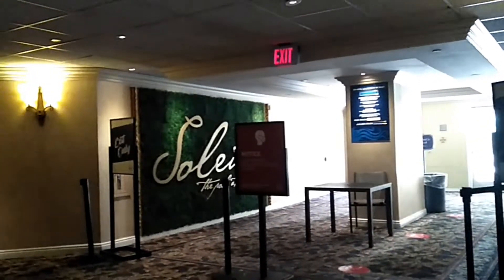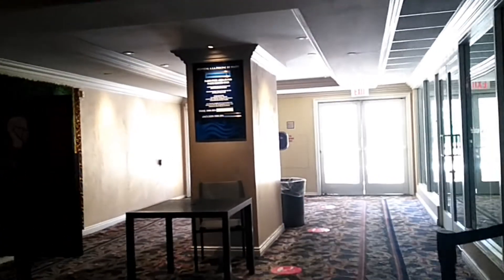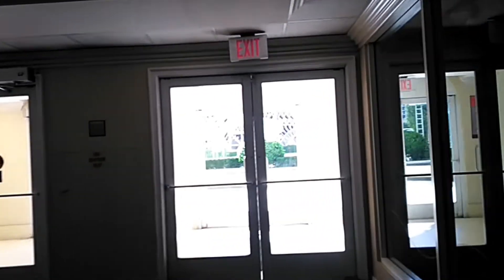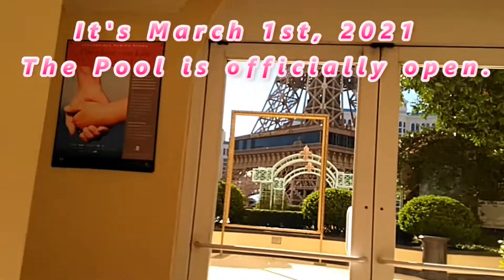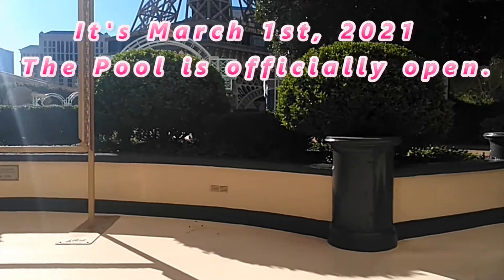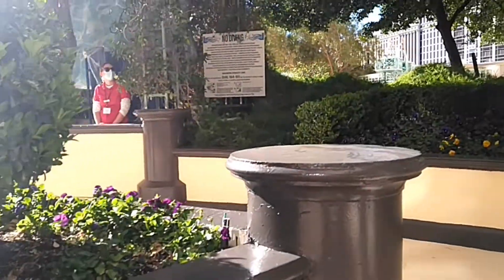I'm on the third floor of the Paris and the pool just opened today. It's open from 10 to 4, and you have to wear your mask. Let's go check it out — exciting! It's March 1st, 2021 and it's sunny and gorgeous today. I'll show you your room key.